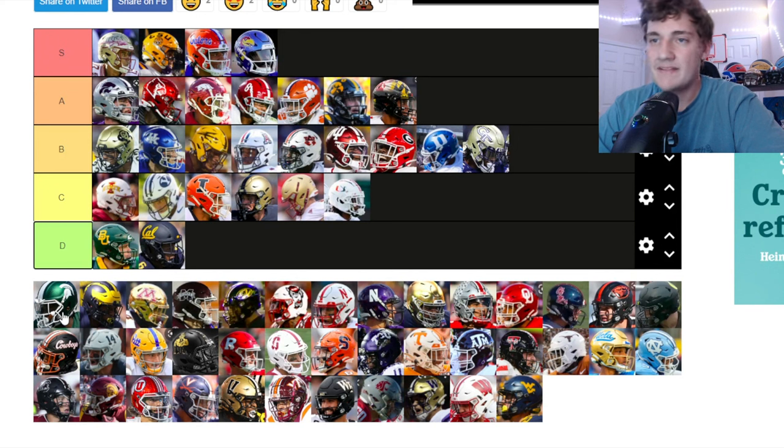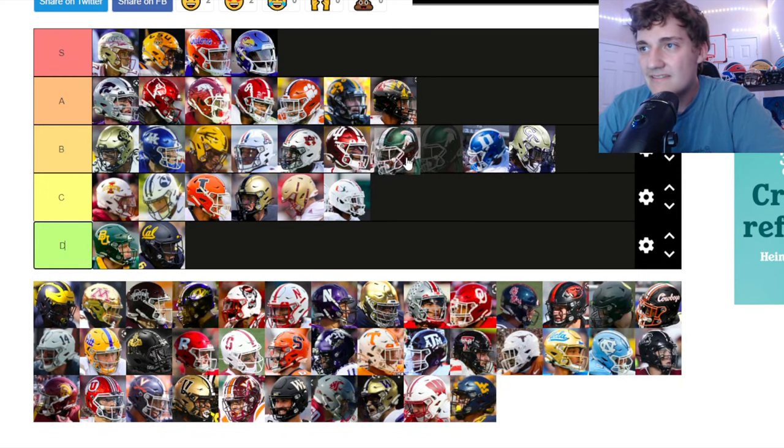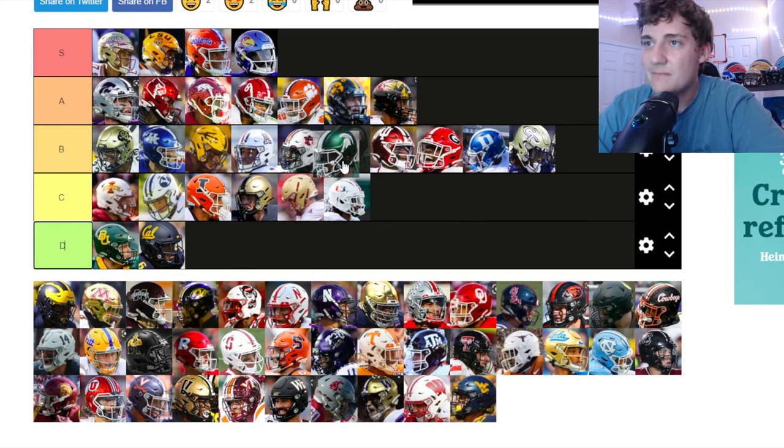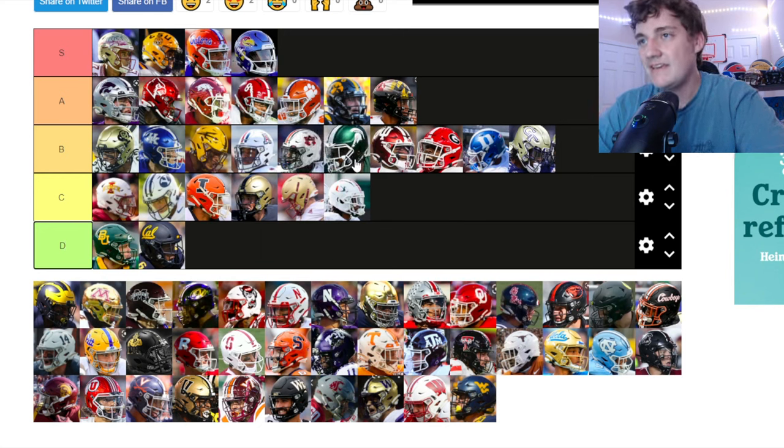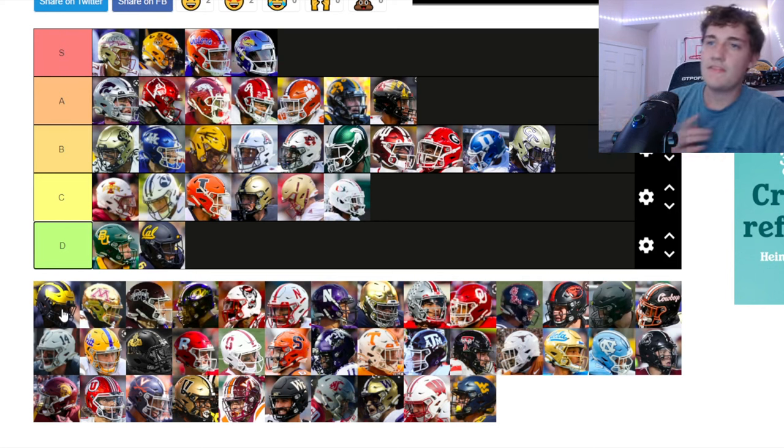Michigan State — green helmets with the white stripe down the middle and the Sparty logo on the side. Pretty decent, similar to Duke for me. The green color sticks out, which I like, but nothing too special. Going in B tier.